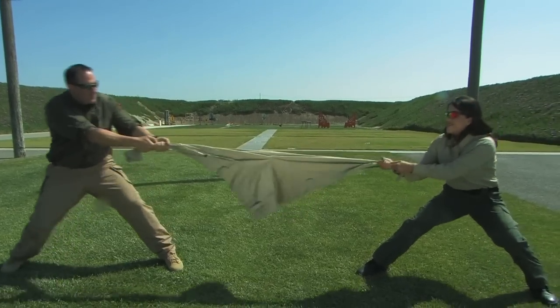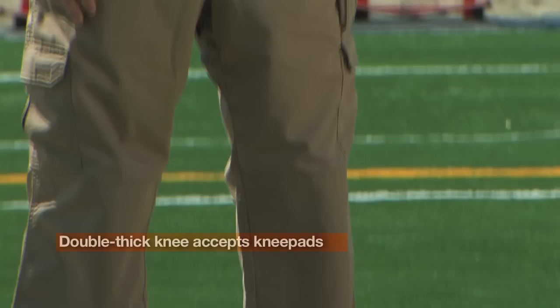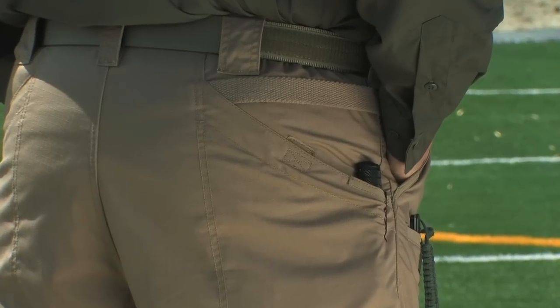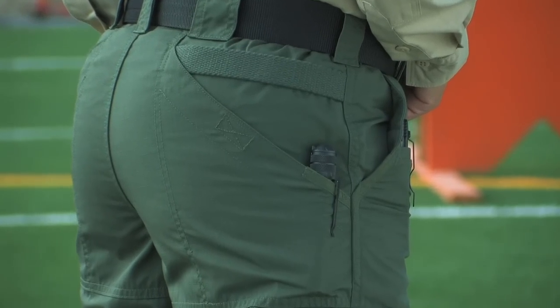The gusseted cross prevents blowouts and allows for greater range of motion. The double-thick knee accepts our neoprene knee pads, and our 5.11 patented rear slash pockets and strap ensures that you have what you need on you.